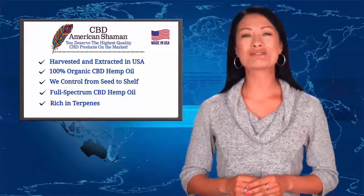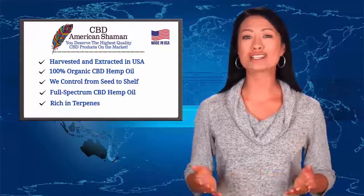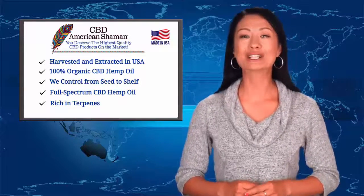Third, all of our products are rich in terpenes. Terpenes are the primary active ingredients in all essential oils made from medicinal plants and flowers, including the hemp plant.